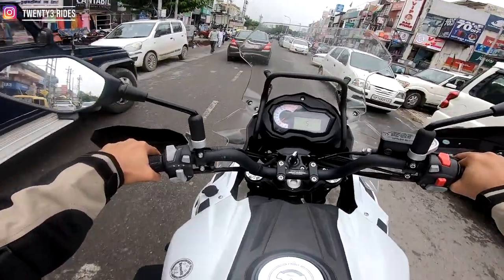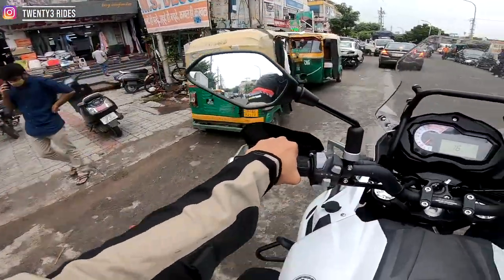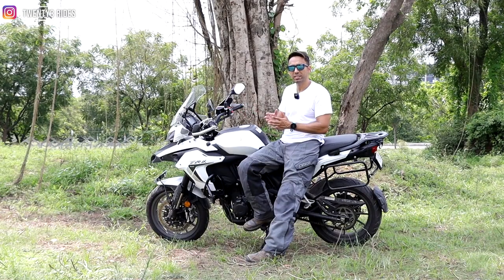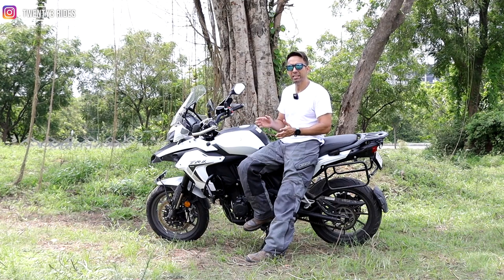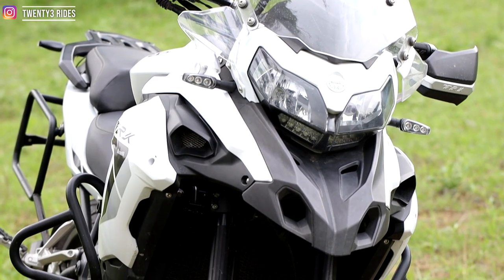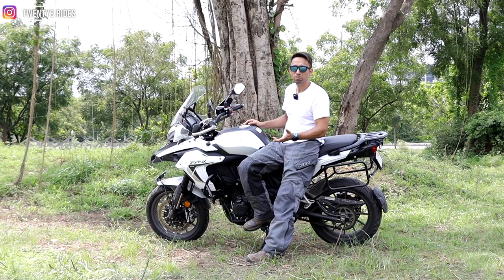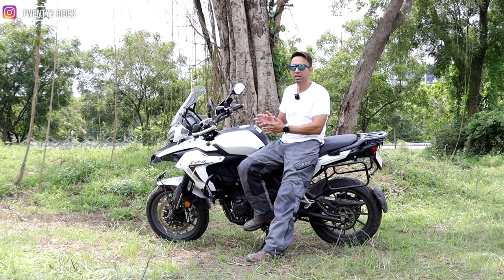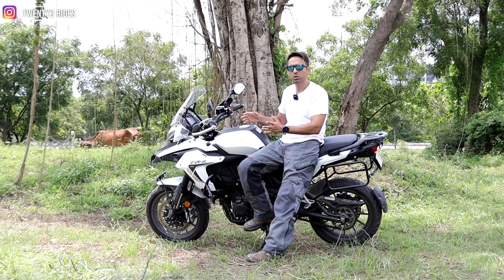If you are into touring, you would understand the value of linear power delivery. This is something that is much better on twin-cylinder bikes any day compared to single-cylinder bikes. The TRK502, in my opinion, is very good for people who are getting into a big bike for the first time. Something like this which is huge — the last thing you want is the bike to overwhelm you with the power it produces. This is not the biggest capacity bike you will ever buy, but it is a great stepping stone because of the forgiving clutch which is easier to handle.